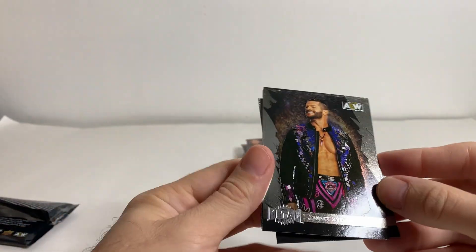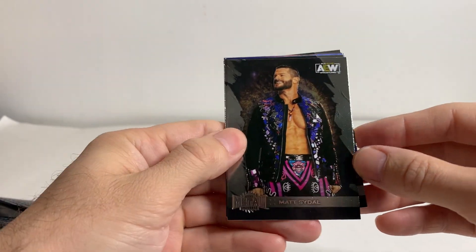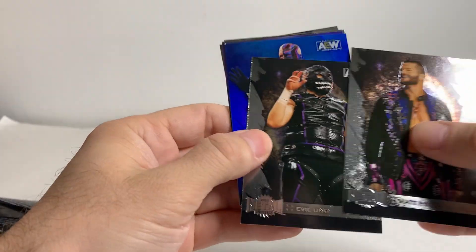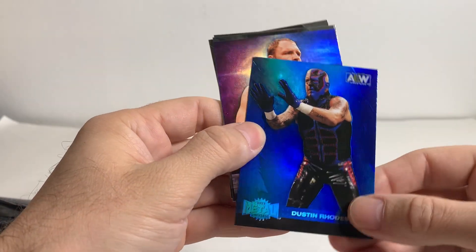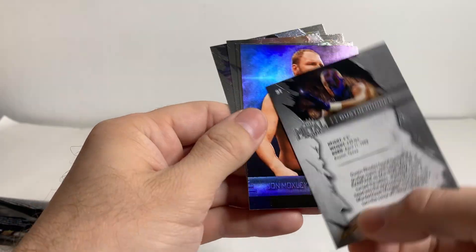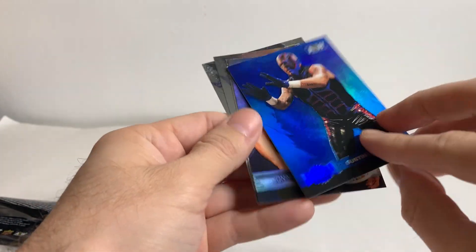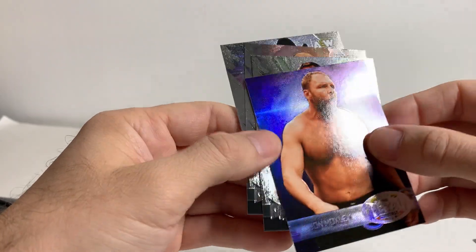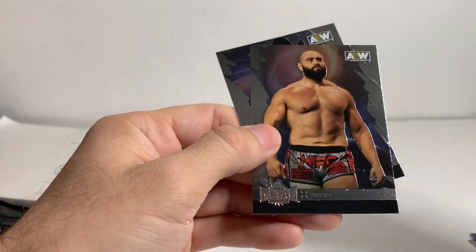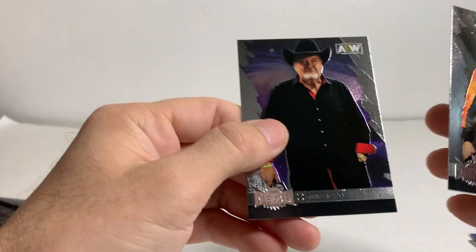Not expecting much here, but you never know. Matt Seidel, Evil Uno. Here we got a blue Dustin Rhodes — I see number 91, so it's a blue version. John Moxley Retro, Nick Jackson, Miro, and Jim Ross.